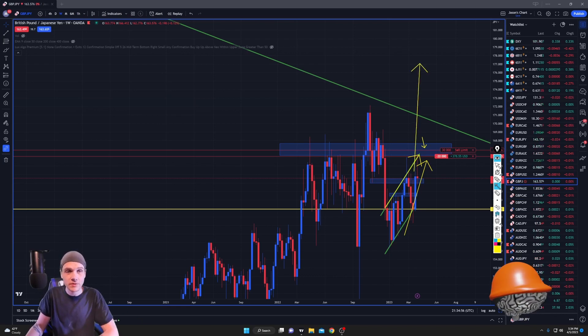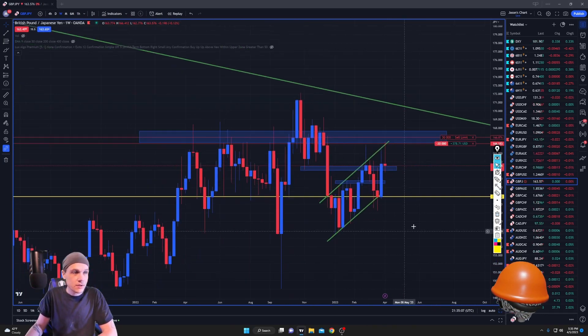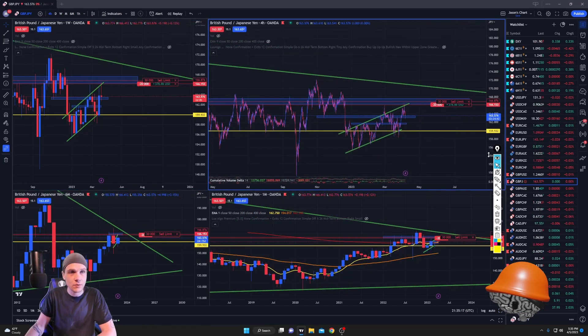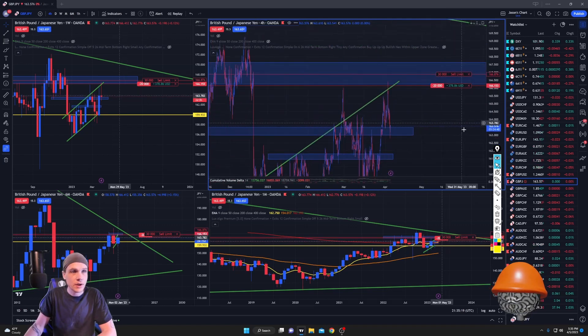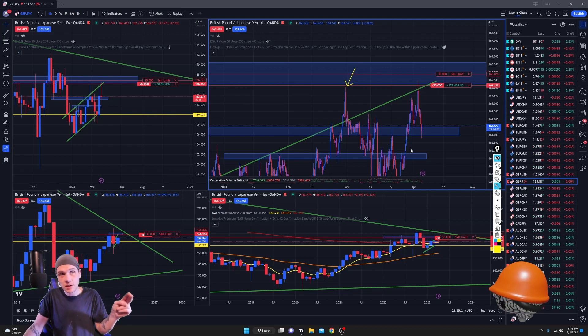This swing low doesn't need to take out the previous swing low — I thought that was a rule but it doesn't matter. As I mentioned in the last video, as soon as price took out the previous four-hour high, I said I'd be looking for shorts. I entered once we were above that high.